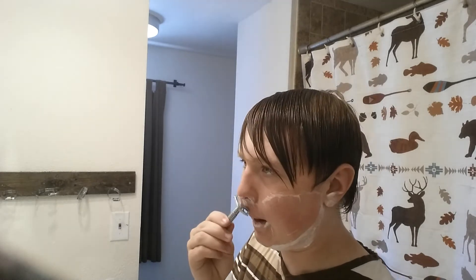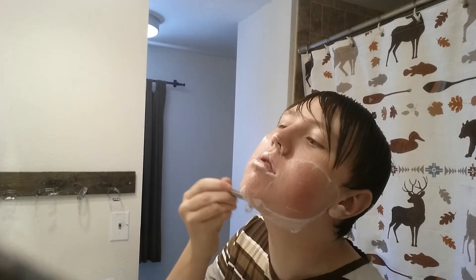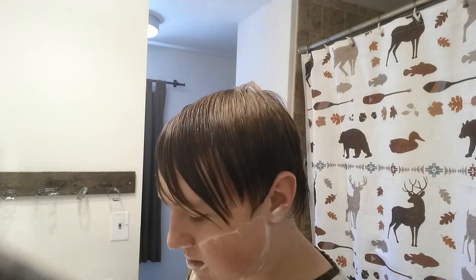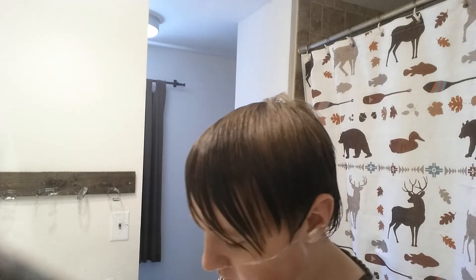I got a little nick right there — I didn't even notice that at all. I'm starting to go up a little bit. Oh, I'm glad that this soap isn't as goopy. I added a little bit more water — that was probably too much.